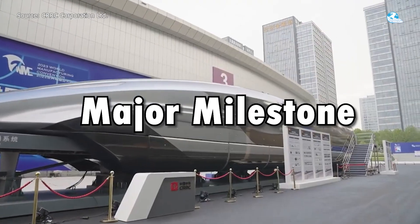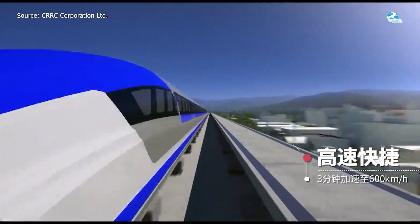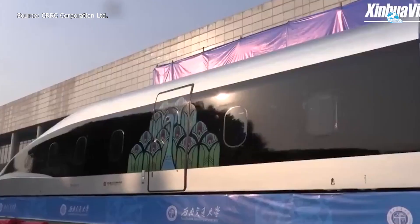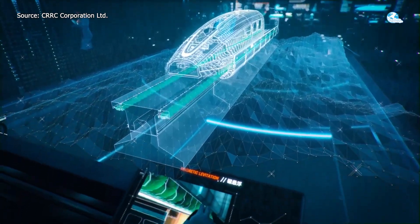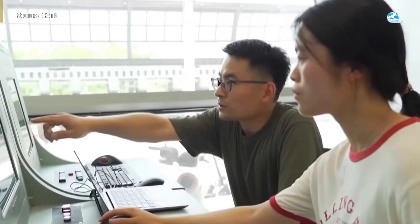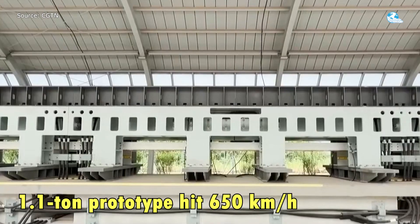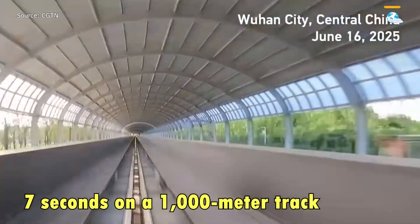Major milestone — and now the results are starting to show. China's 600 kilometers per hour maglev is no longer a distant vision; it's moving rapidly toward reality. Since its unveiling in 2021, the project has made major strides, with the first phase of engineering completed by mid-2024. In June 2025, in a breakthrough test at Donghu Laboratory, a 1.1-ton prototype hit 650 kilometers per hour in just 7 seconds on a 1,000-meter track.